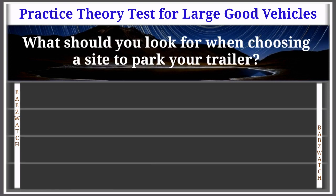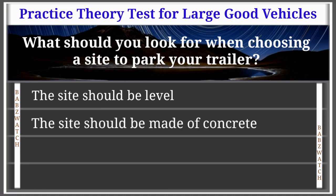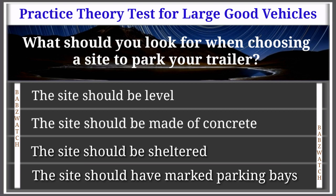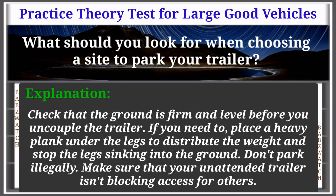Question 8 of 50: What should you look for when choosing a site to park your trailer? Options: the site should be level, made of concrete, sheltered, or have marked parking bays. The correct answer is: the site should be level. Explanation: Check that the ground is firm and level before you uncouple the trailer. If needed, place a heavy plank under the legs to distribute the weight and stop the legs sinking into the ground. Don't park illegally or block access for others.